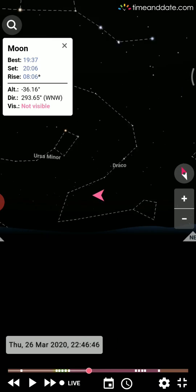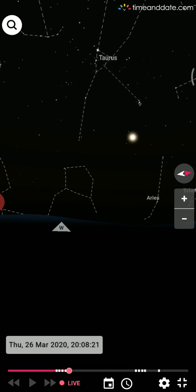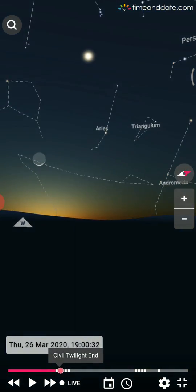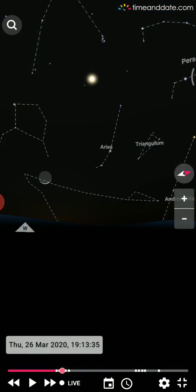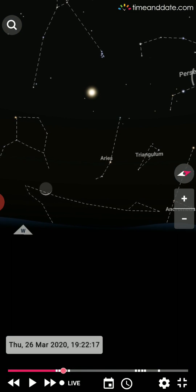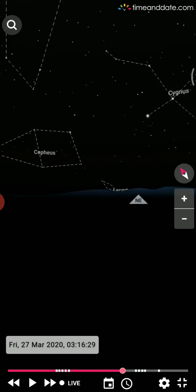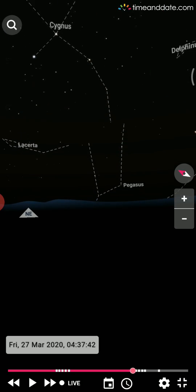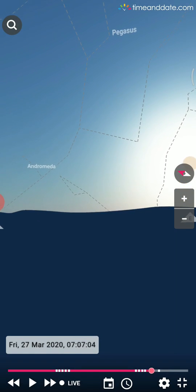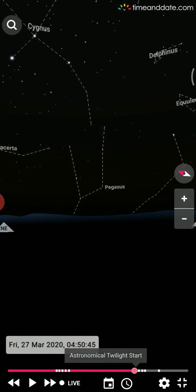Click on Live to come back to the present time. As I move the time bar you can see labels like sunset, civil twilight, nautical twilight, and astronomical twilight. After sunset we have civil twilight, then nautical twilight, then astronomical twilight. The reverse happens in the morning: astronomical twilight, then nautical twilight, then civil twilight, then sunrise. I'll make another video explaining these twilight types in detail.